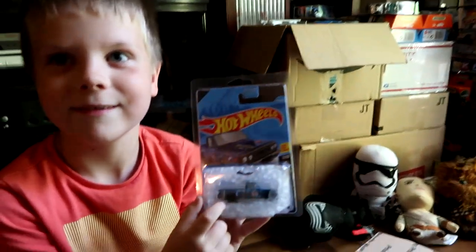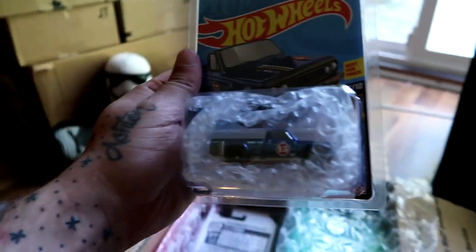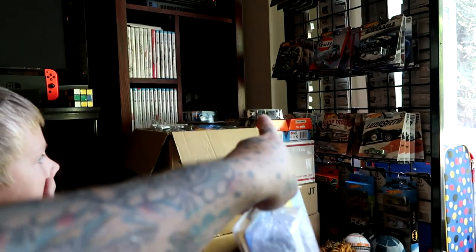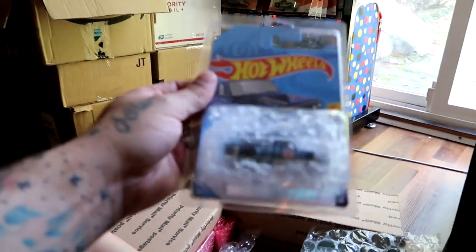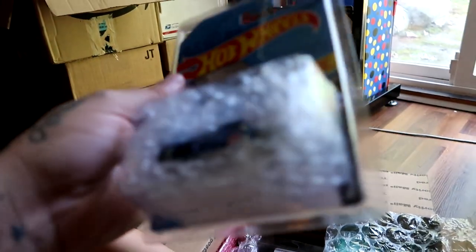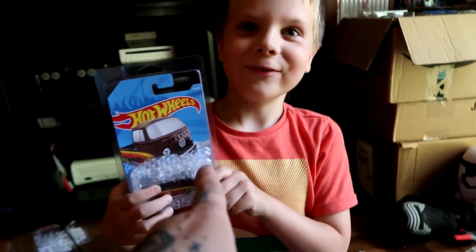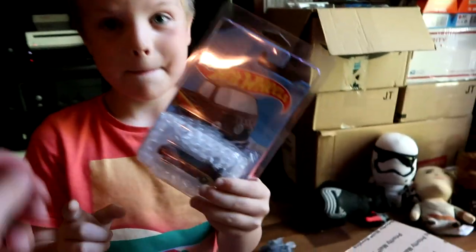Who knows what this one is? Do you know what that one is? Yes, the super treasure hunt because I see the TH right there. You're learning - that is awesome! This is a super treasure hunt of the Mazda Repu, which I just dug out my regular mainline over there to go on the wall with this one. There's luggage back there because we're going to Disneyland and I got to pack a bag of Hot Wheels.